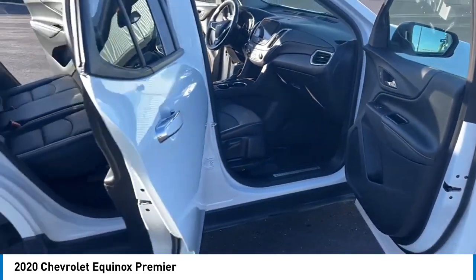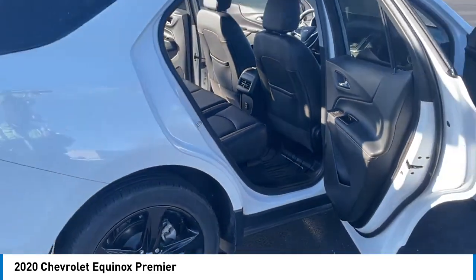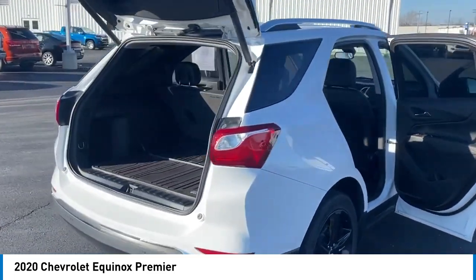Here are some of this vehicle's great options: electronic stability control, alloy wheels, aluminum wheels, rear spoiler, power lift gate, brake assist, traction control, remote keyless entry, fog lights, speed control.